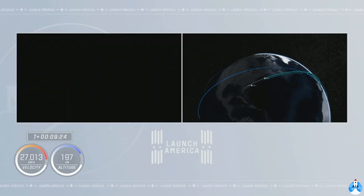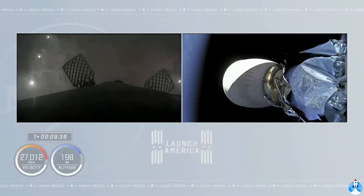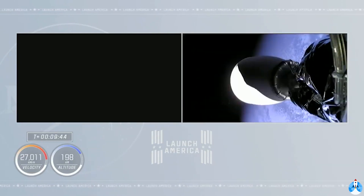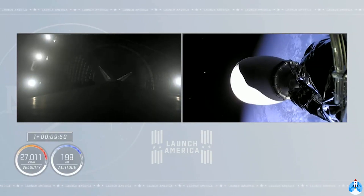The Falcon 9 second stage has done its job delivering our crew into orbit. You hear the applause here in Hawthorne. We're waiting to get a video signal back from the drone ship. It looks like the first stage is on the drone ship — getting views of the Dragon trunk. So the first stage is on the drone ship, successfully landed.